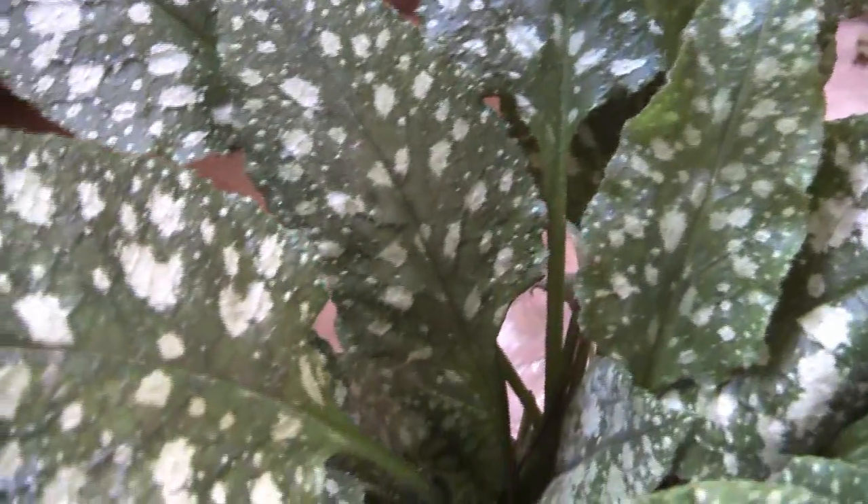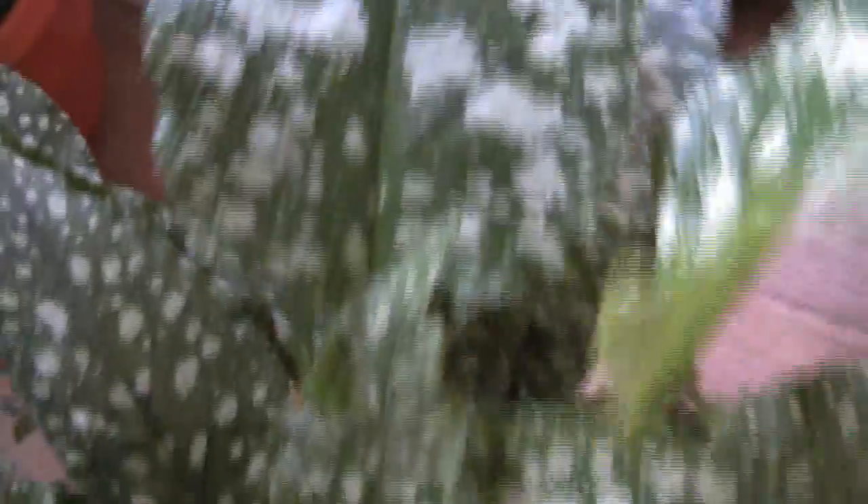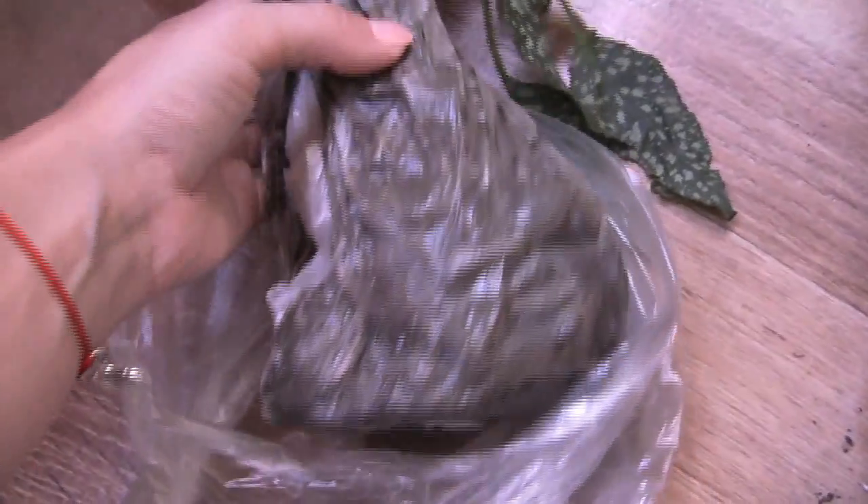Либо отвезу маме — посмотрим. Очень красивая. Хотя под кустами у меня там есть тень, можно будет посадить. Красивая, и такой красивый огромный куст. Хорошая деленка. Сейчас посмотрю — можно, я её поделю.